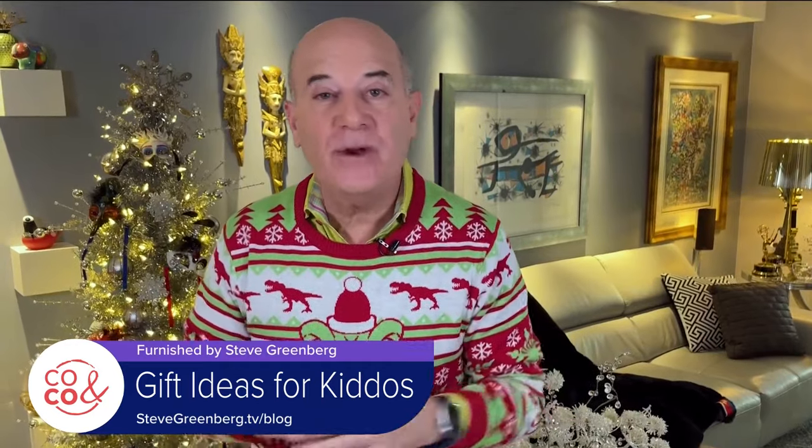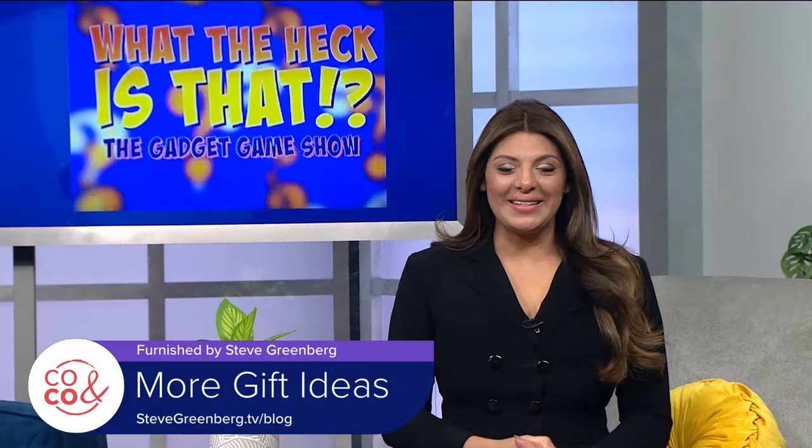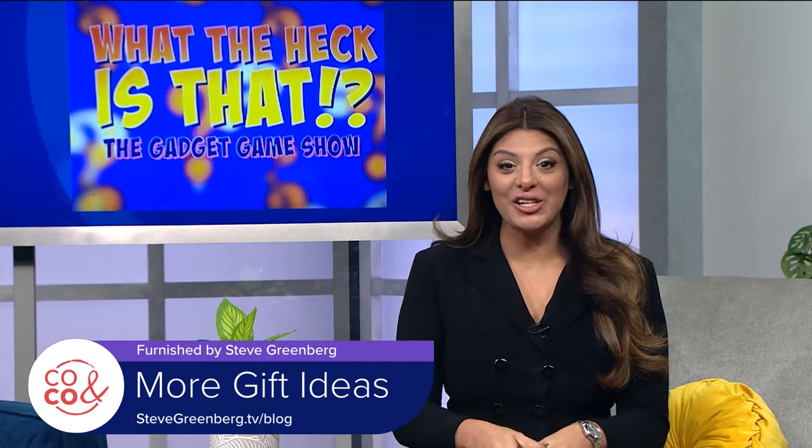For more information on anything covered today, go to stevegreenberg.tv and click on my blog. Happy holidays! Thanks, Steve. For more festive gift ideas, head to stevegreenberg.tv/blog.